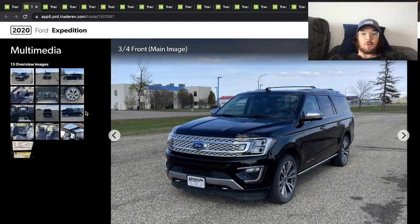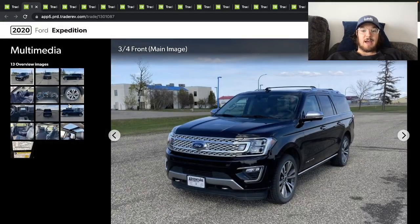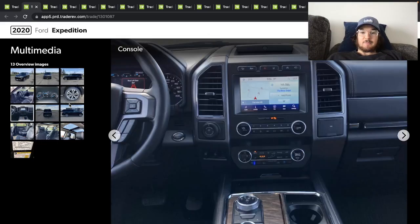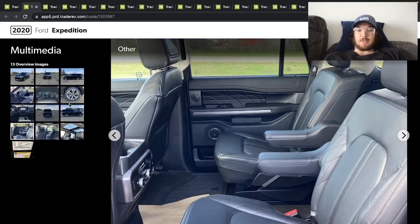This is a 2020 Ford Expedition — Platinum Max 4x4, so it's the Max, the big extended size. Very loaded truck, fully loaded probably, considering it's a Platinum.